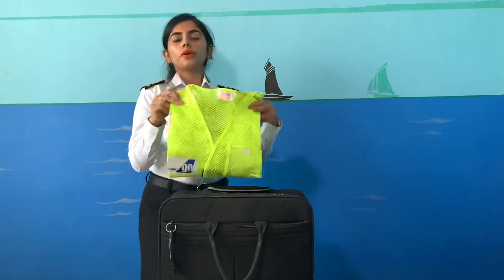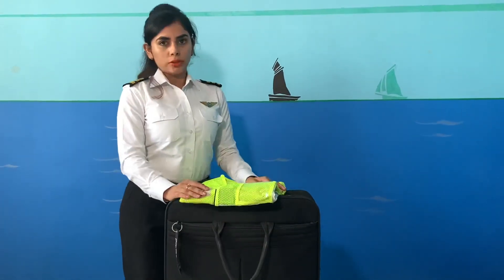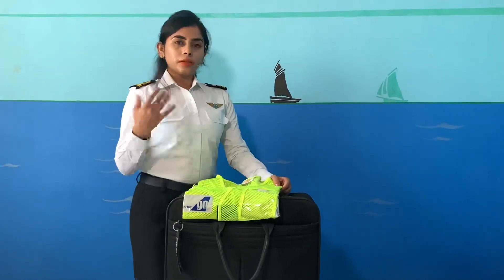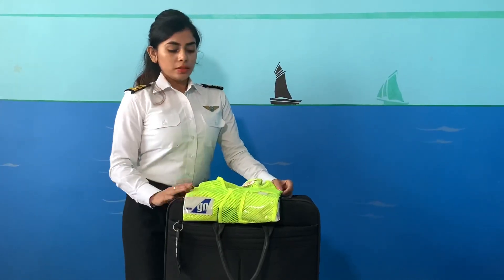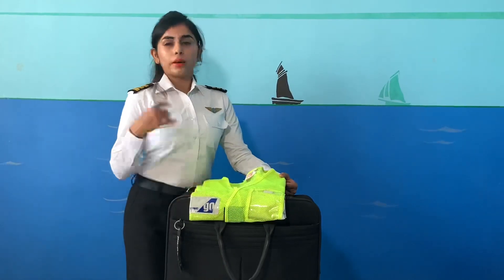This is the walk-around jacket which we use at the time of the walk-around for the pre-flight inspection. This jacket is used because there are many vehicles around the aeroplane for refueling or passenger transit, so it is most important to wear when you are around the aeroplane.